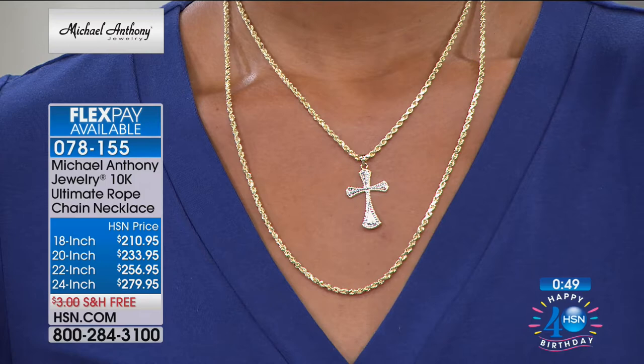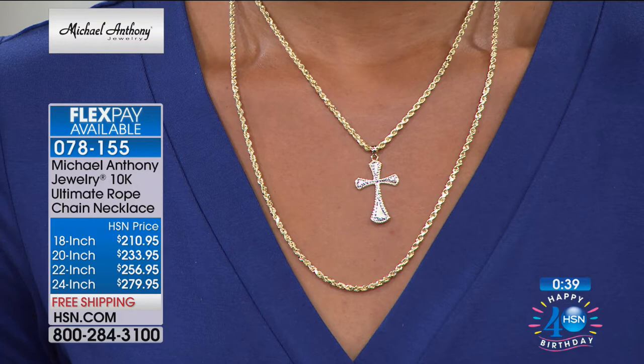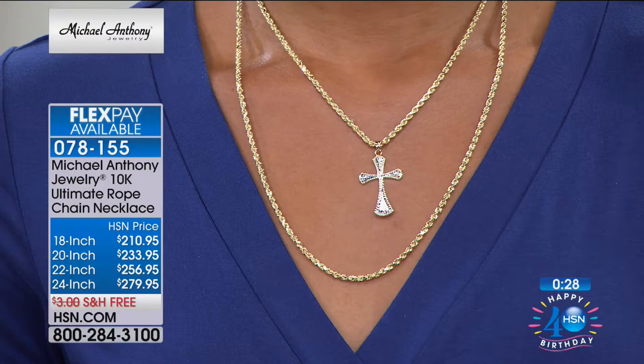Don't look at those prices on the screen — think only about the flex payment. The flex payment is under $60. Because when you get this home and you feel it, and you go out and price comparison shop and see what a value this is, it's going to be easy to make that payment.